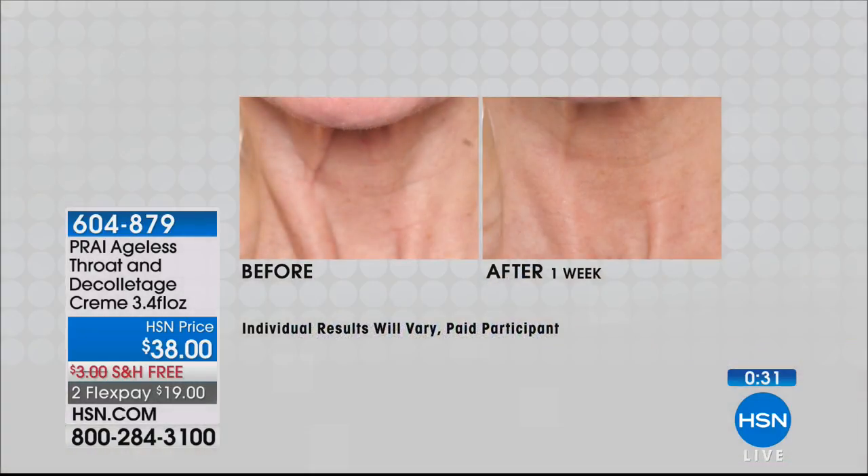There is a serious formula inside here that is going to go to work to really help lift, tighten, smooth, and firm the whole entire neck and décolleté area. Look at these before and afters — one week. All the women in these tests are over 65.